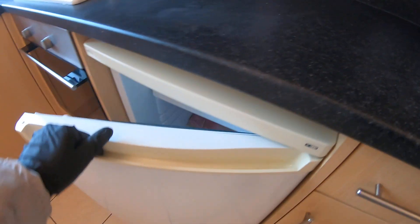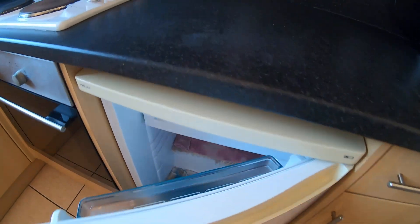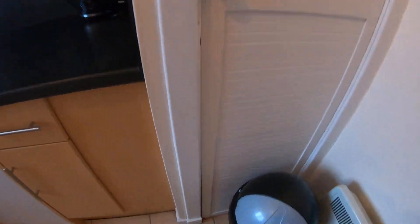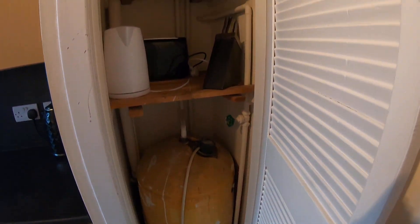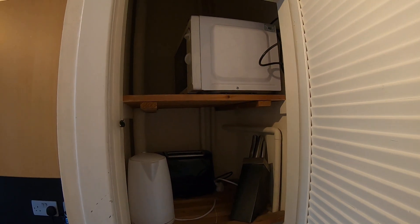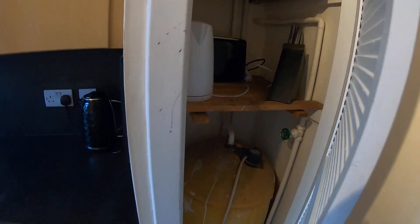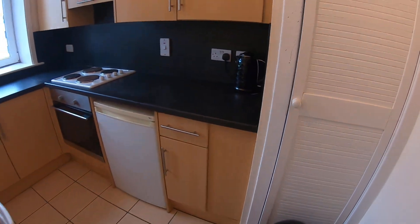Your fridge is tucked neatly underneath the worktop, with a freezer shelf at the top. And in here you'll find your appliances: microwave, toaster, and kettle. They can be arranged as you like.